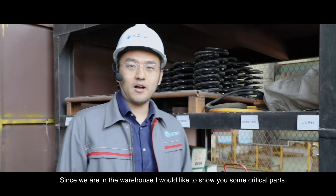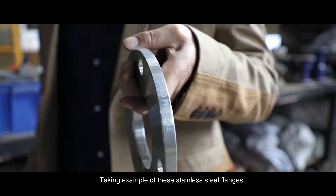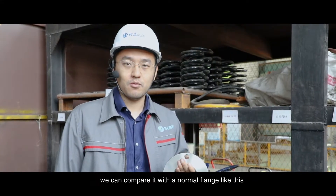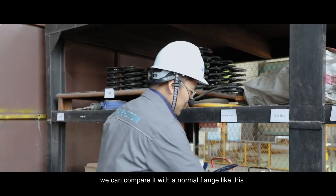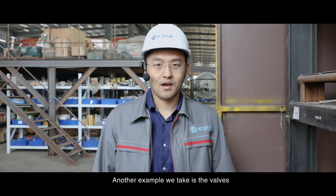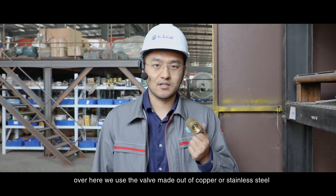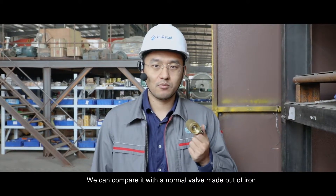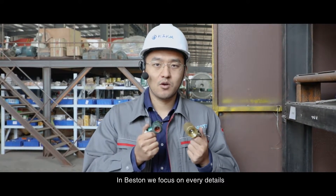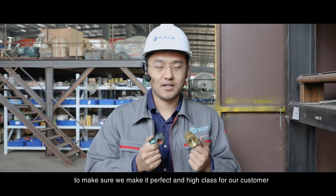Since we are in the warehouse, I would like to show you some critical parts. Take an example of these stainless steel flanges — all of the flanges we use are of international standard. We can compare it with a normal flange like this; that one is rusty and brittle. Another example is the valves. Over here, we use valves made out of copper or stainless steel. We can compare it with a normal valve made out of iron — the difference is huge. In Beston, we focus on every detail to make sure that we make it perfect and high-class for our customers.